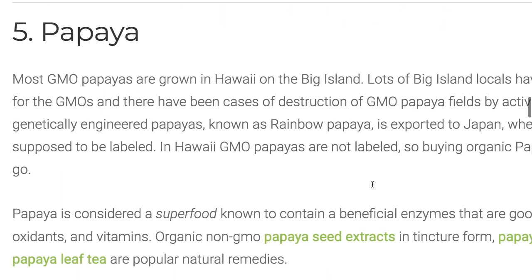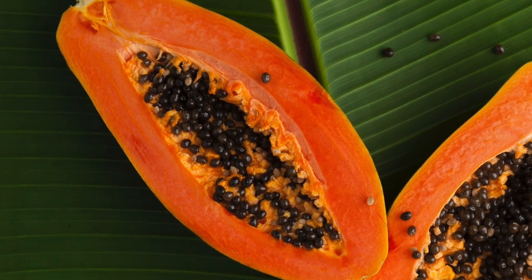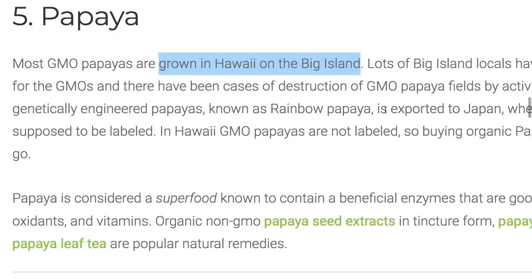Number five: papaya — a very popular tropical fruit. Very healthy too, but there are GMO papayas. Most of them are grown on the Big Island and a lot of them are exported to Japan where they're labeled, but in the United States they're not labeled.